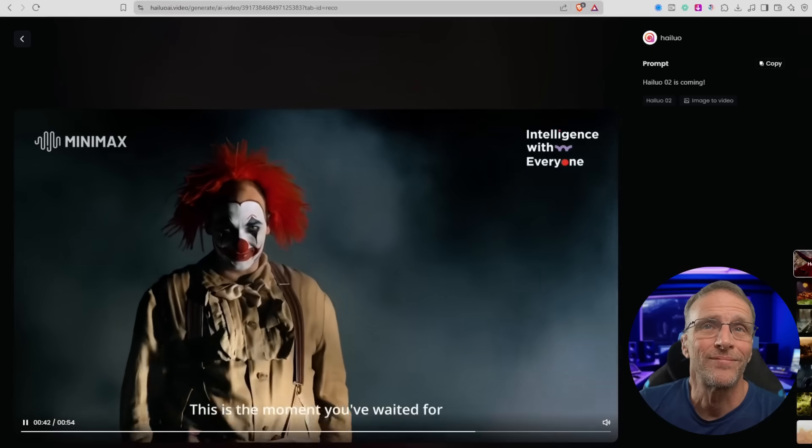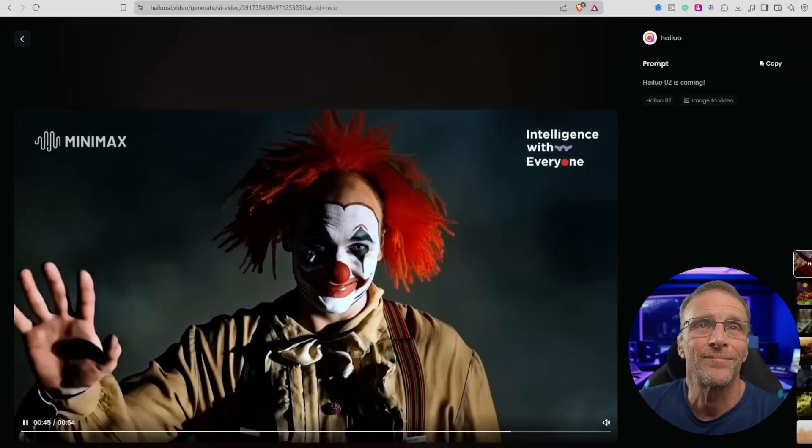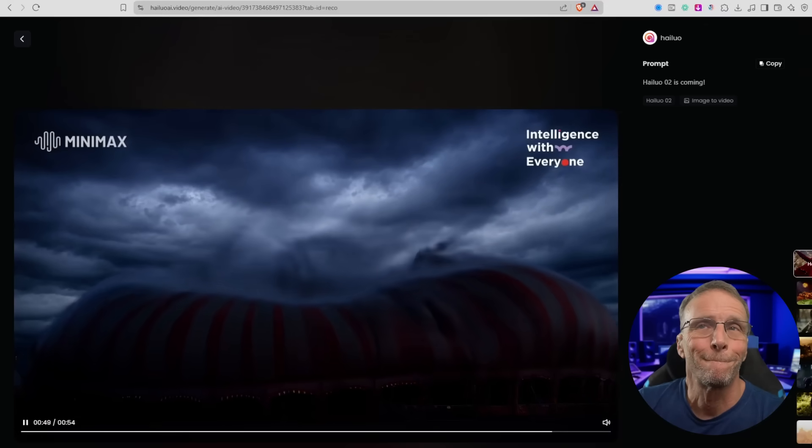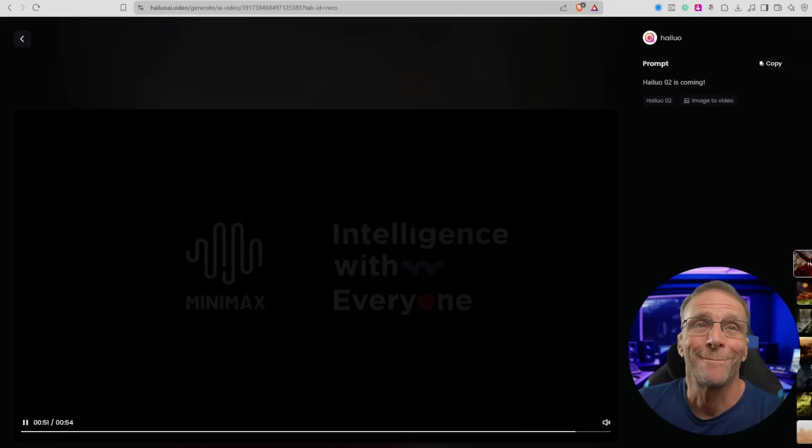That is crazy. The physics that were demonstrated with all that circus stuff is unlike anything I've seen. I just can't even believe it.